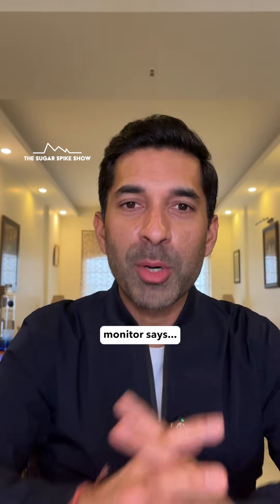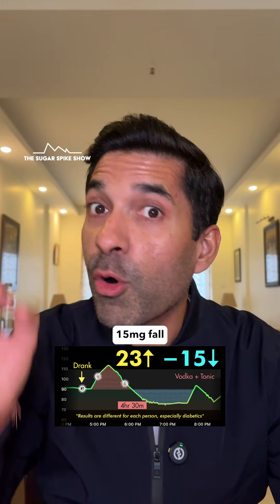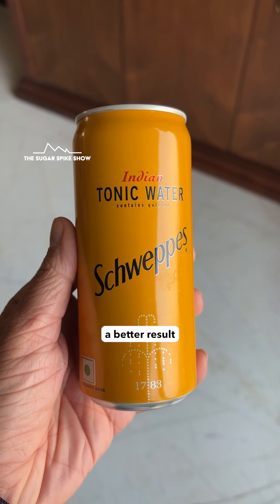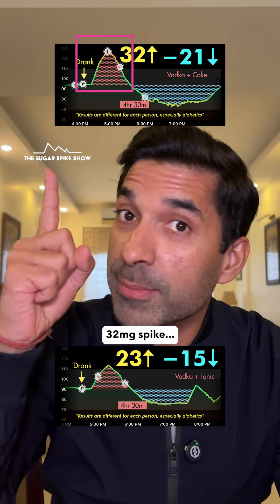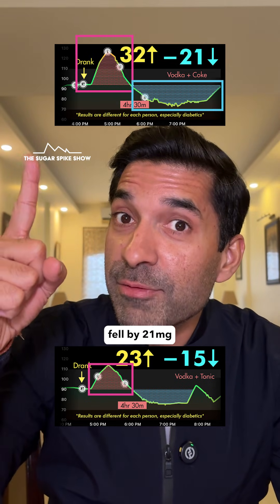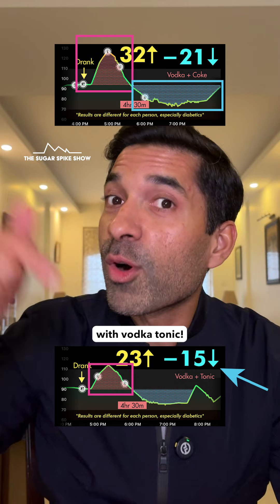Let's see what my glucose monitor says: a 23mg initial increase and then an eventual 15mg fall below baseline. This means that tonic actually gave a better result compared to using coke as the mixer, because vodka coke had given me an initial 32mg spike, which is a lot higher than 23mg. And my blood sugar levels fell by 21mg below baseline, which is also more than what happened with vodka tonic.